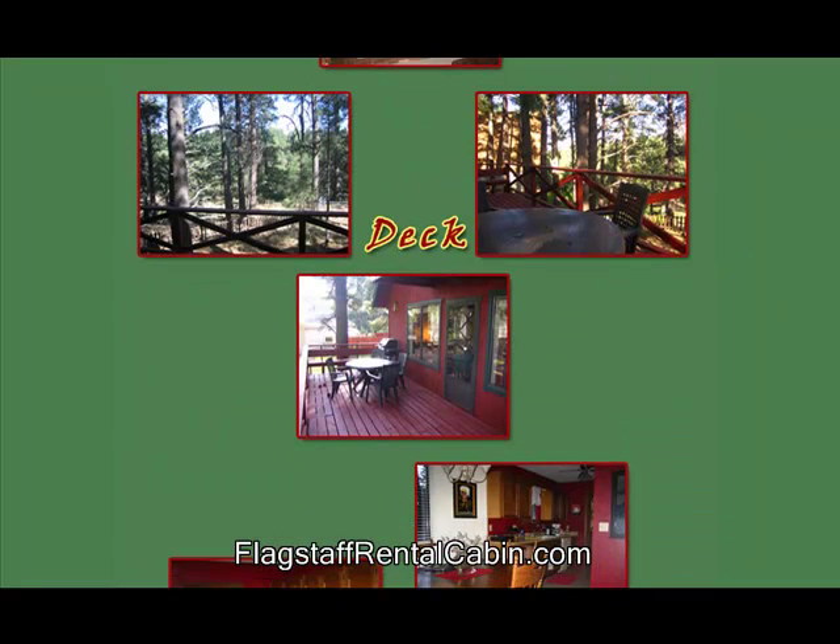If you scroll down you've got a deck, you've got a nice outdoor seating area overlooking the canyon. You've also got up here — which you can't see in the picture — another second deck coming off the upstairs bedroom, which is a very nice little deck. Great to have a little coffee in the morning off the deck there.